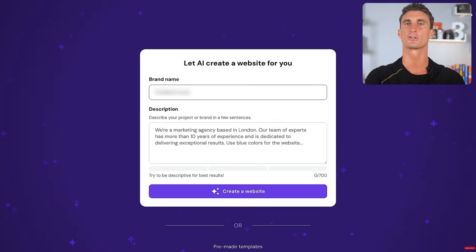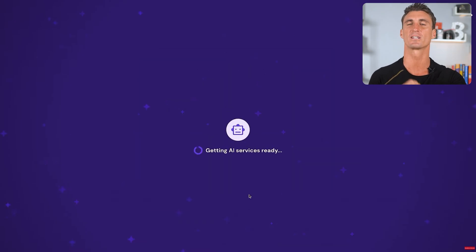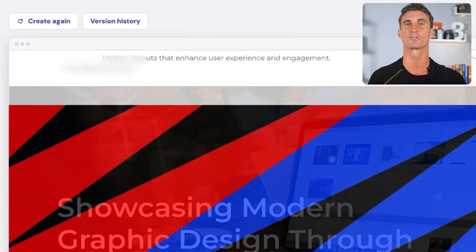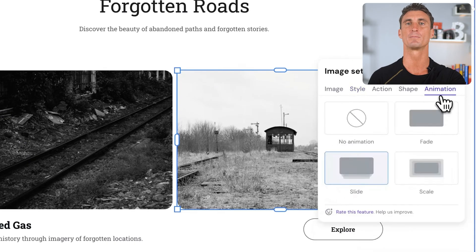The first thing you'll do is provide your company name and type of website you want in a detailed description. Then in just a couple of seconds, Hostinger generates a fully designed, content-filled website. If you're not happy with the design, you can just click regenerate and it'll build you a new website — you can do that until you find one you really like. Their AI website builder will also allow you to make any tweaks as a complete beginner.